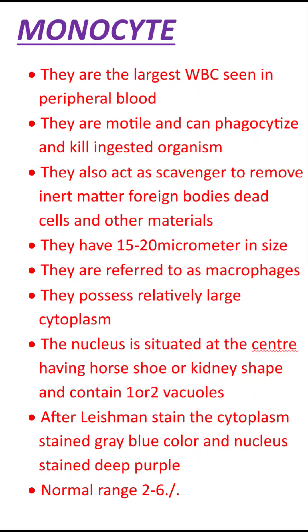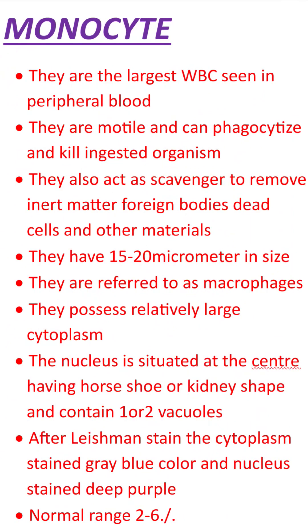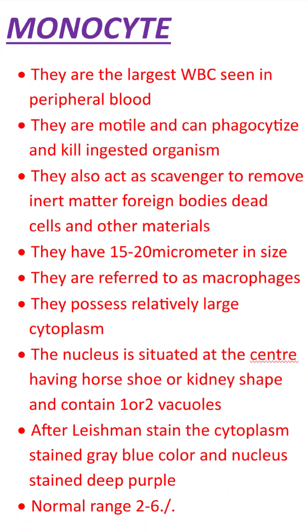Monocyte is one of the WBC cells. They are the largest WBC seen in peripheral blood.